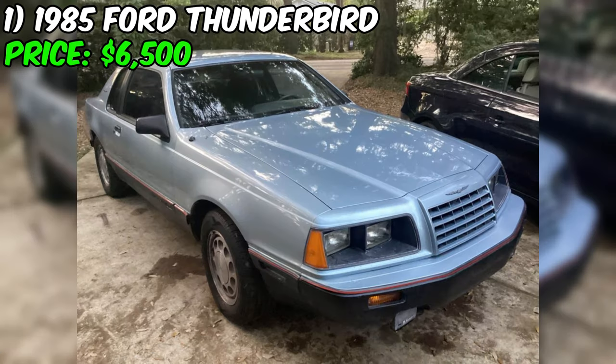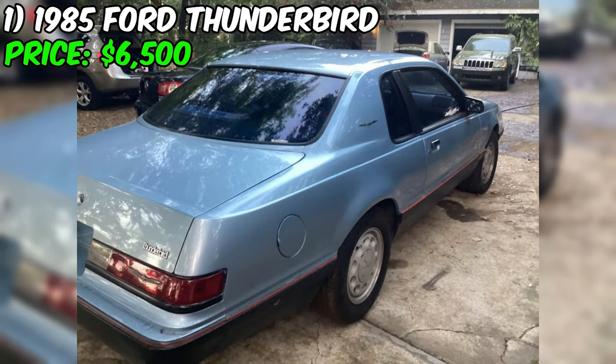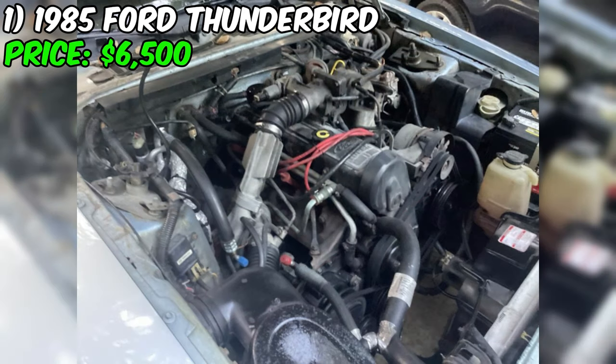All right folks, buckle up, because we're about to take a closer look at this 1985 Ford Thunderbird that's currently stealing the spotlight on Facebook Marketplace. This isn't just any ordinary car — it's a rare find that's sure to make any car enthusiast weak in the knees.